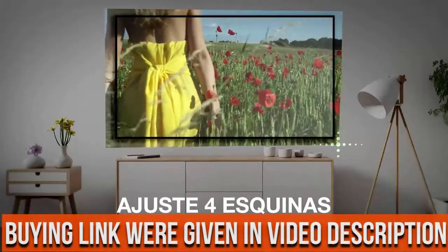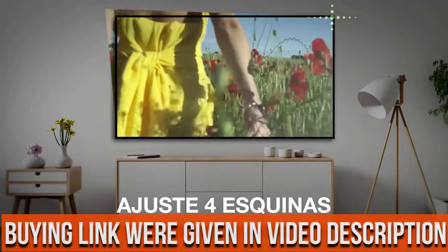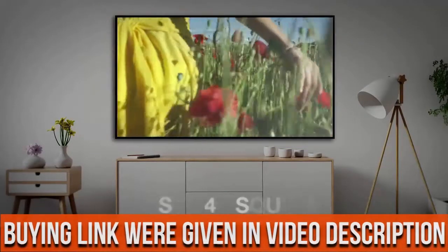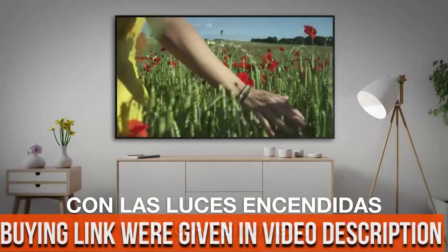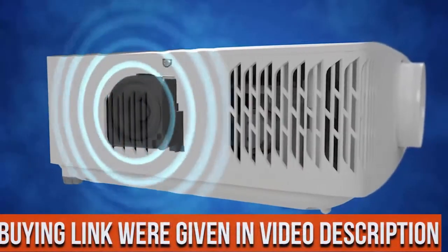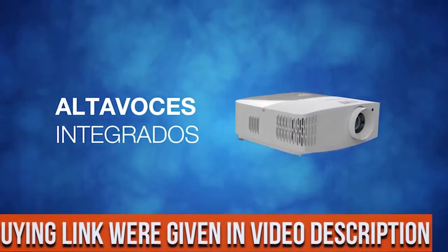Enabled by HDR10 and HLG technologies. Ultra bright — enjoy 3,600 lumens of brightness in your home theater room, family room, gaming room, or even outdoors for backyard movie nights.